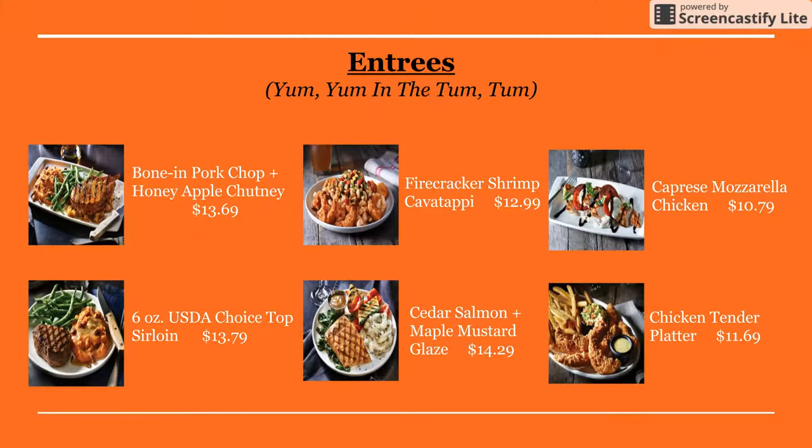This is the menu for the entrées. For the entrées, they have the boneless pork chop with honey apple chutney, firecracker cavatappi, the caprese mozzarella chicken, the chicken tender platter, the cedar salmon with maple mustard glaze, and the six-ounce USDA Choice top sirloin.